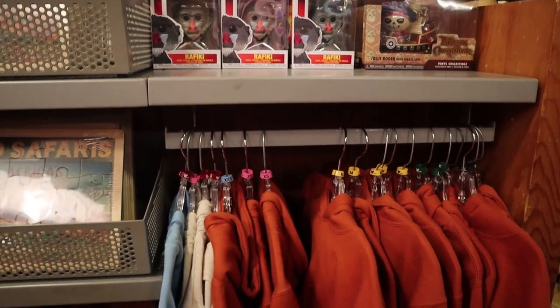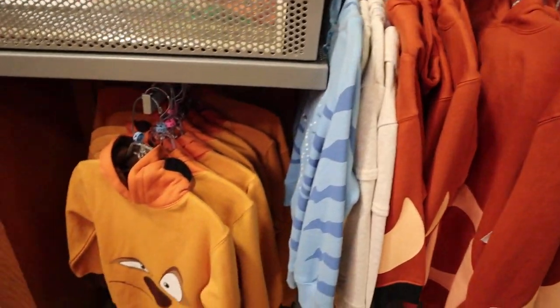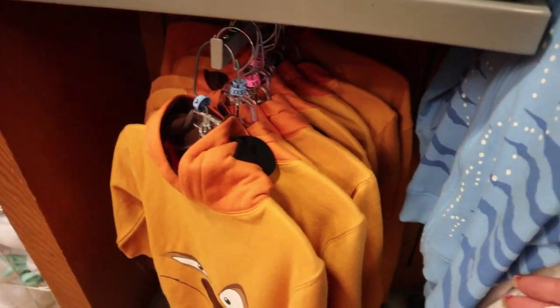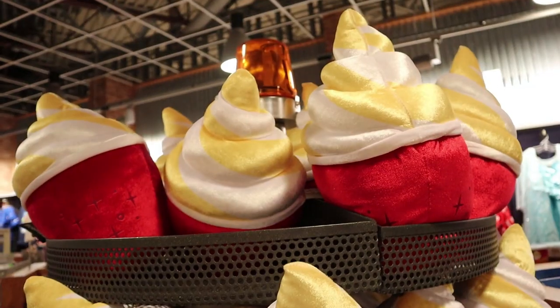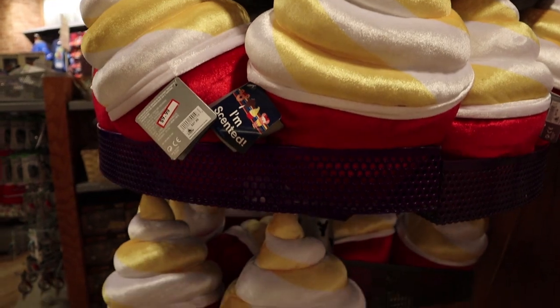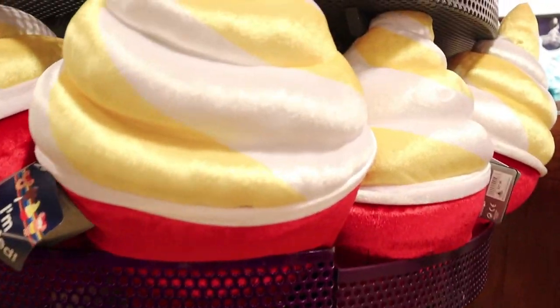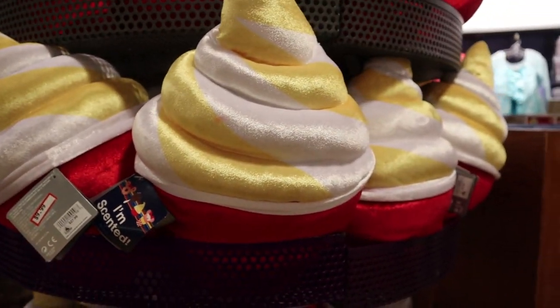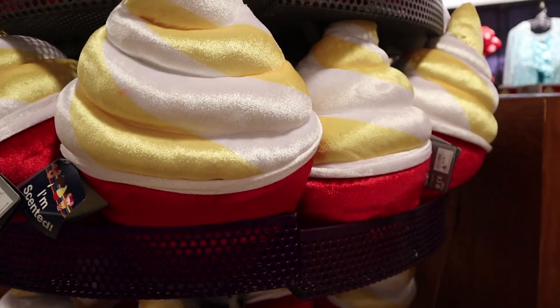These all seem to be repeats — the Lion King and Animal Kingdom stuff, sweatshirts. The Pandora sweatshirt is still regular price. Lots of Dole Whip food plushies still available for $10.00 — supposed to smell like Dole Whips. Smells like weird, fake pineapple.